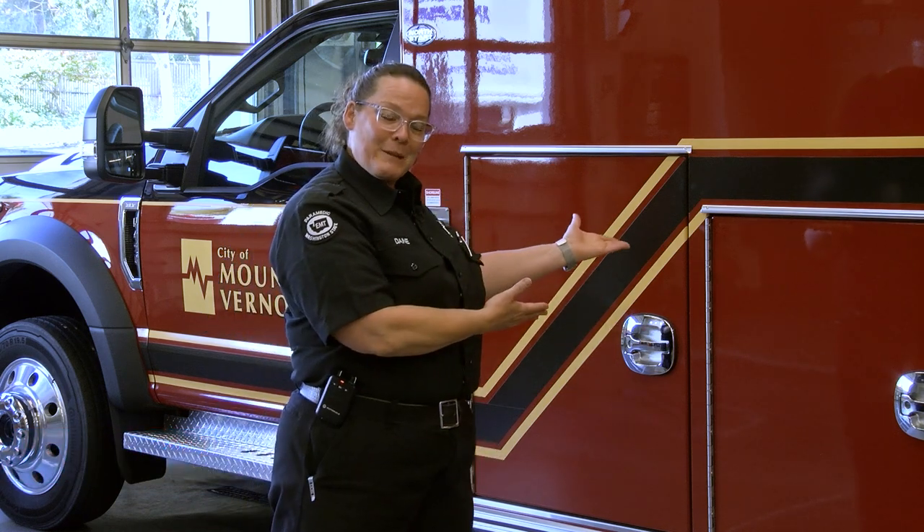Hello, I'm Rebecca Dane and I'm a paramedic with Mount Vernon Fire Department. Today we're going to go on a tour of our ambulance.